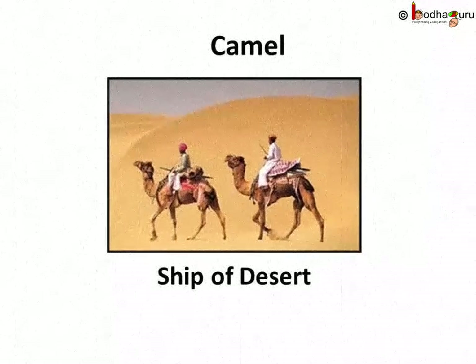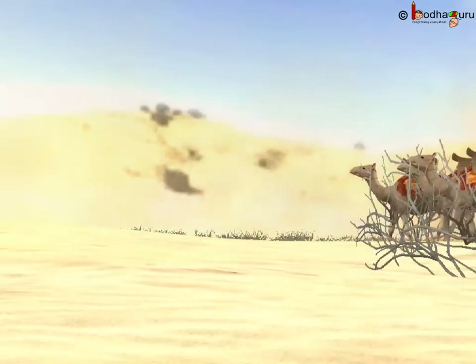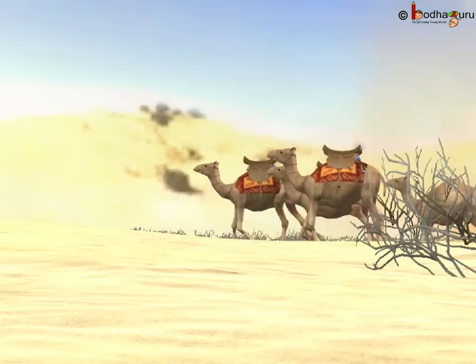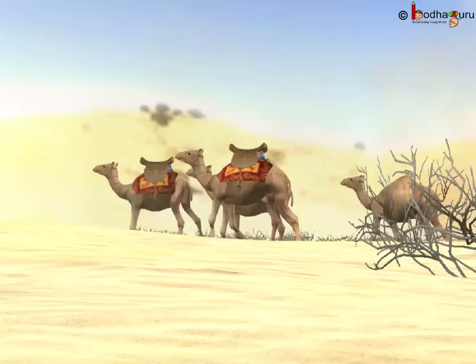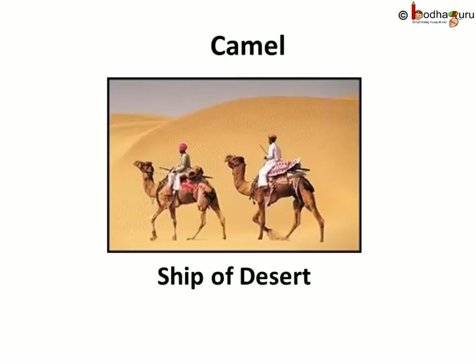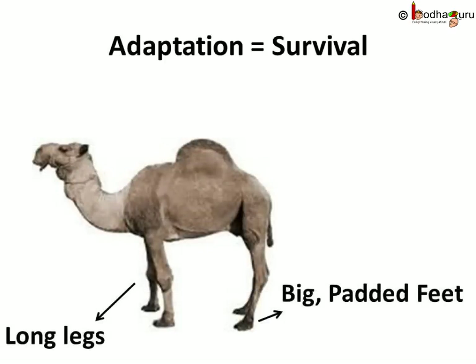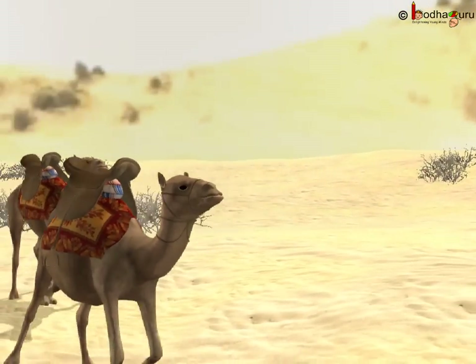Do you know why the camel is called the ship of the desert? They can glide across desert sands with ease. Camel is one of the most important modes of transportation for people in desert areas. And how can camels survive such a hot and dry climate of the desert? Let's look at its body structure.